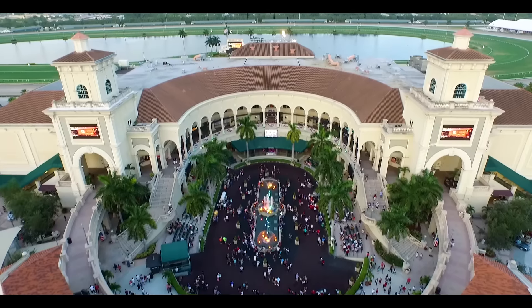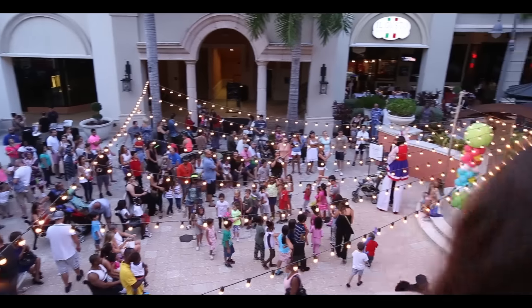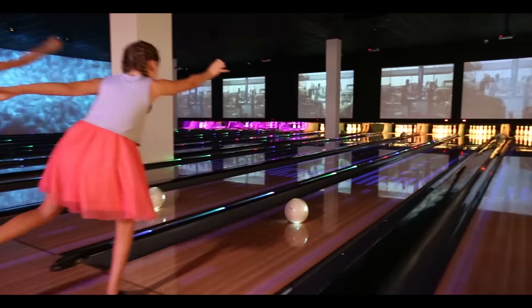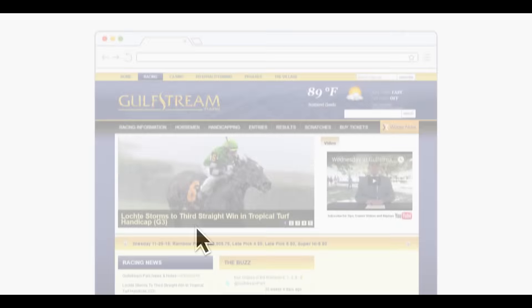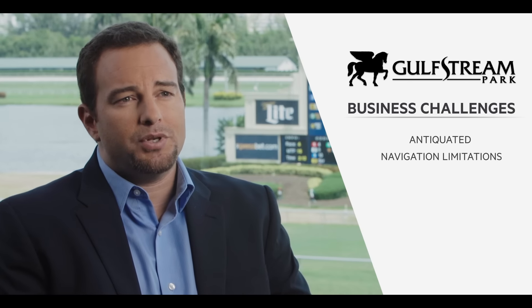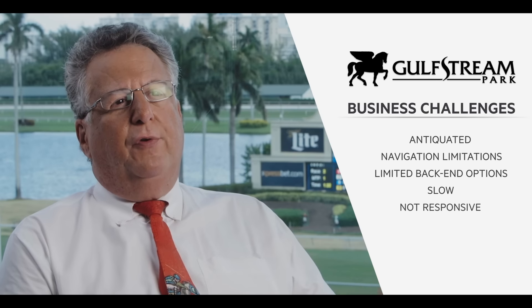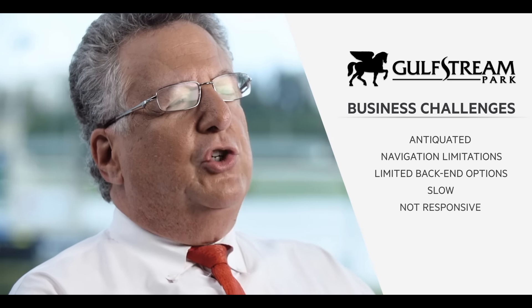Gulfstream Park was changing the facility from just a pure thoroughbred racetrack to more of a full entertainment destination. As part of that, we needed to create a website that would be more invigorating and more user-friendly. Our previous website was based on Drupal 6 and it was very antiquated. It had limitations when it came to navigation — very cumbersome, very limited on the back end. It was very slow, wasn't responsive enough, and we just needed to create something more engaging and exciting.